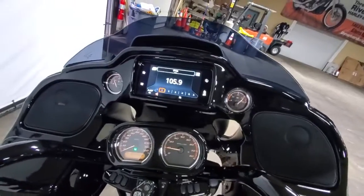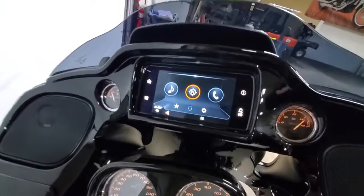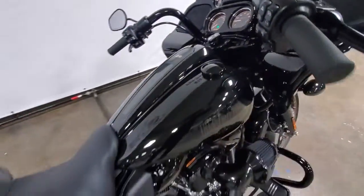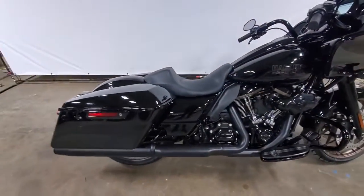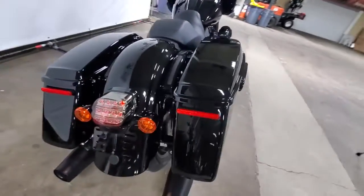Comes with the GPS. Ride height is about an inch, inch and a half higher for better lean angle. Comes with the LED tail lights.